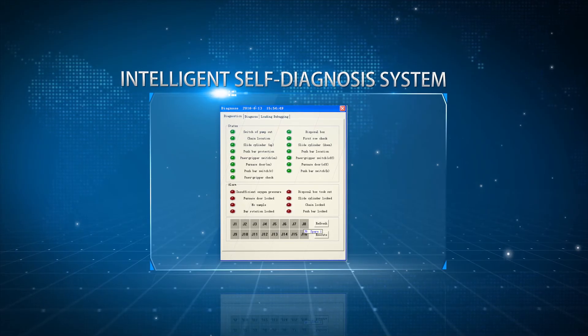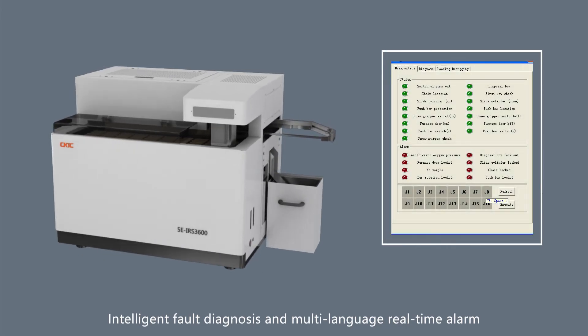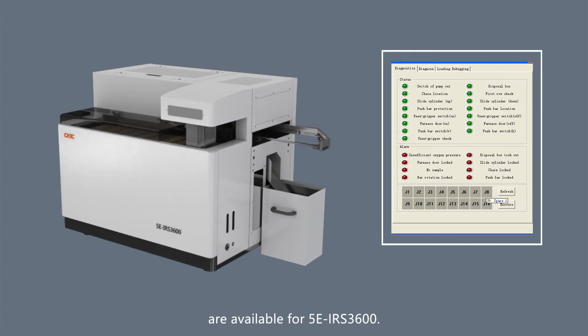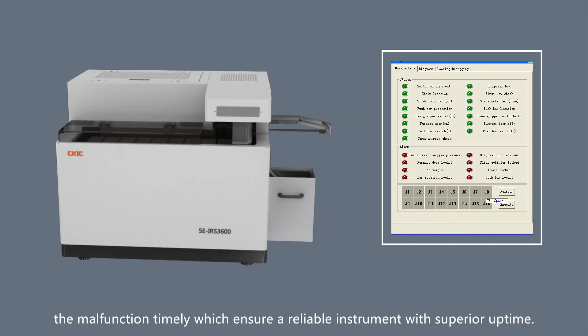Intelligent Self-Diagnosis System. Intelligent fault diagnosis and multi-language real-time alarm are available for the 5E IRS 3600. It can help the user to detect and solve the malfunction timely, which ensures a reliable instrument with superior uptime.